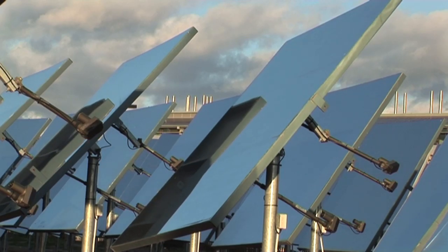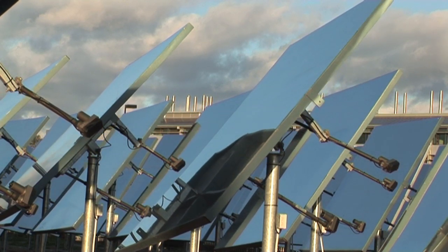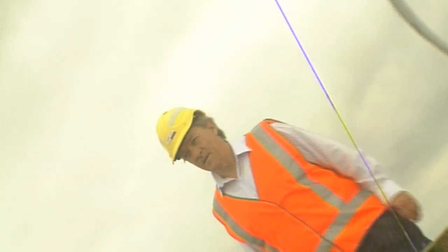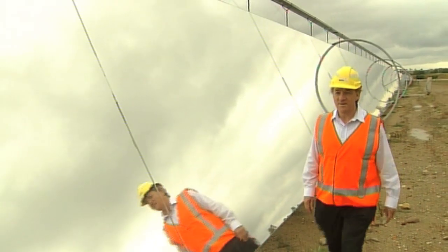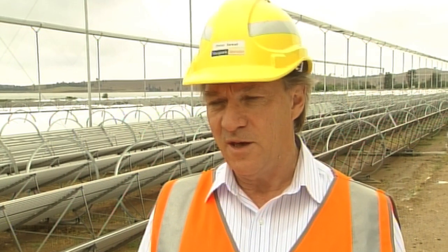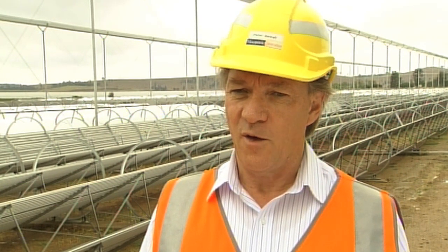To date, the cost of solar power components and the difficulties of transportation have inhibited many commercial solar operations. But that's changing. This trial project at Liddell Power Station was an important step in demonstrating the commercial viability of concentrating solar power. What we do here is generate steam through solar energy and then transfer that steam into the power station, using the heat from that steam in the cycle in the existing power station and offsetting the amount of fuel we burn to generate our electricity.